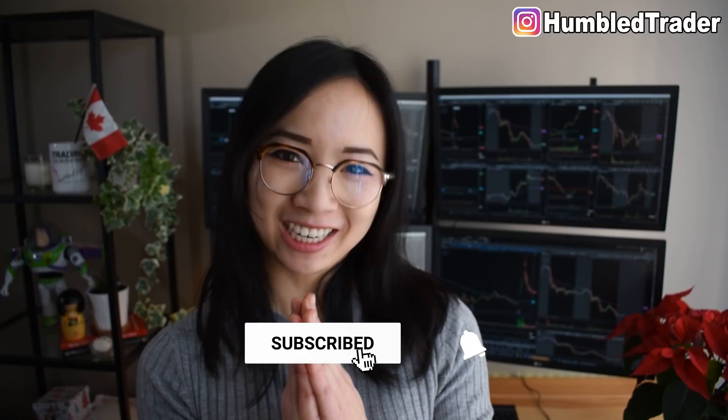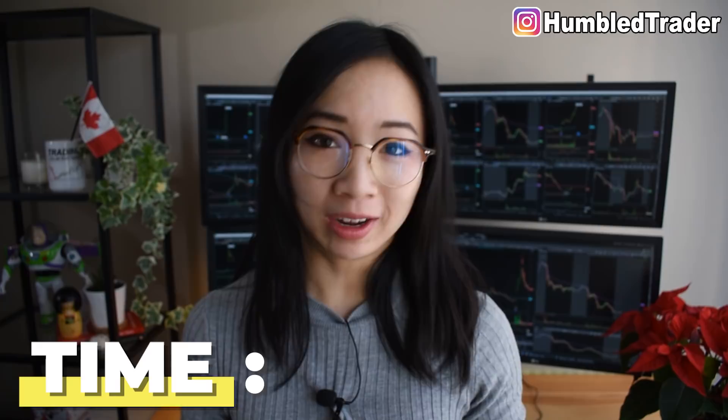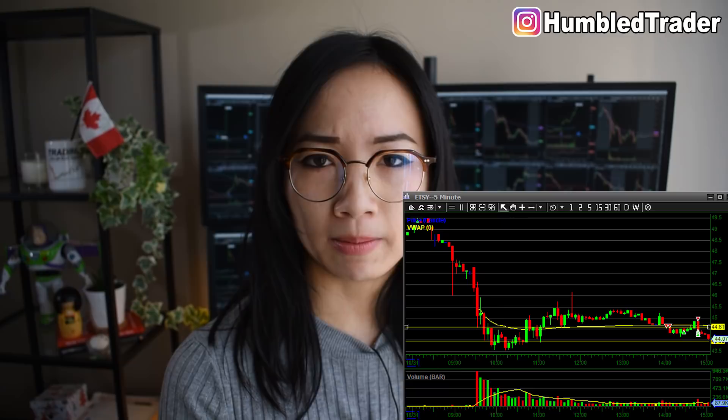The first important factor we're going to talk about is time. When is the most optimal market hour to trade part time? And of course, the biggest question: how exactly do you find the time to trade part time while working a 9 to 5? At the end of the day, we all have the same 24 hours. And if you want to squeeze in an extra 2 hours to trade before going to work, or 30 minutes before the market closes, it all comes down to very meticulous time management.